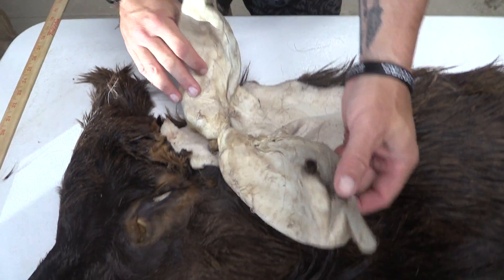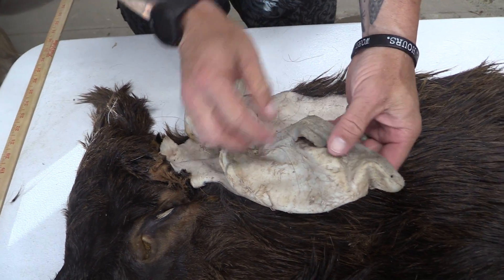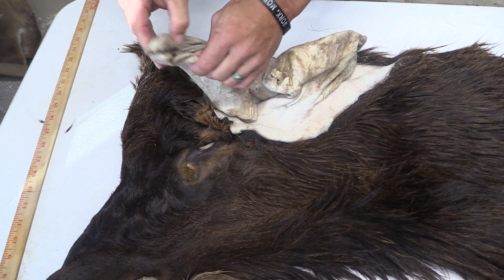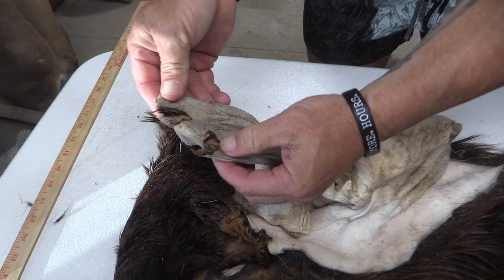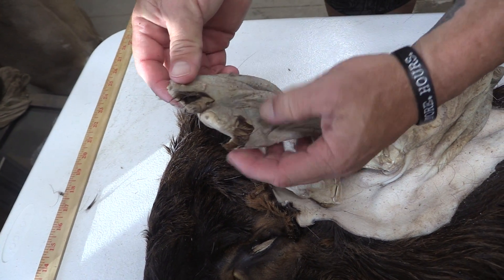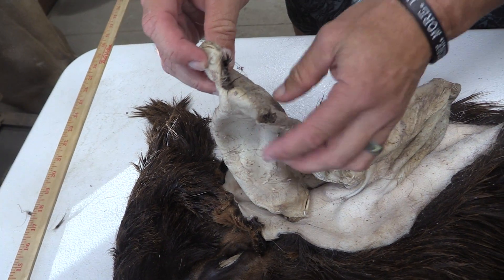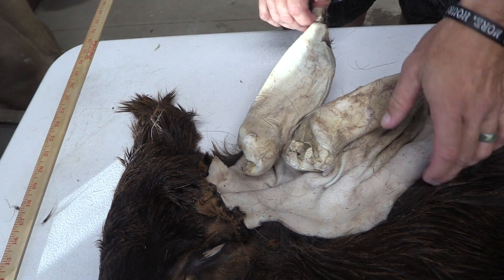We've got pretty good ears. We've got a little split on the bottom seam of this one right here. This one has a little blowout there and a blowout on the corner, but it looks like that is probably a previously injured cut — kind of a forked ear there.